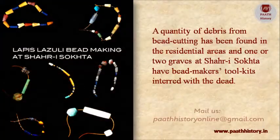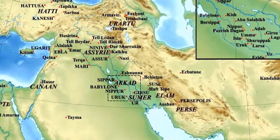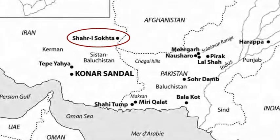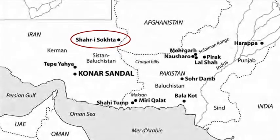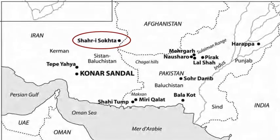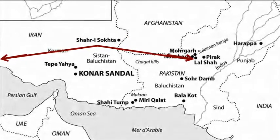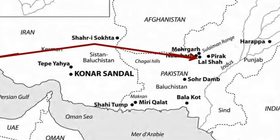A quantity of debris from bead cutting has been found in residential areas at Shahr-i-Sokhta, and one or two graves have bead-makers' toolkits interred with the dead. The most fascinating aspect of Shahr-i-Sokhta is its location — accessible from Kandahar by a route down the Helmand used by pastoralists, and connected with the Tedzen delta and Turkmenia in the north by a major natural highway with exceptionally good pastures. Shahr-i-Sokhta and Mundigak had links with Mehrgarh and the Quetta sites in the pre-Harappan period, but none later with mature Harappan sites.